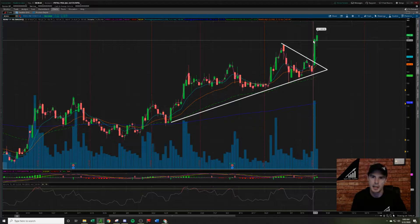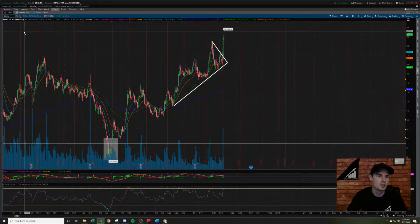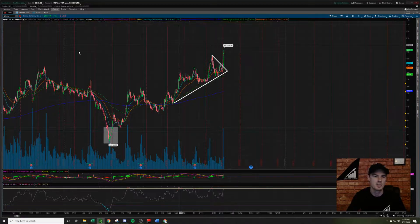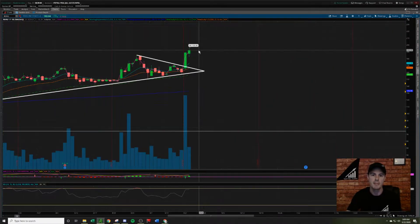Why is an all-time high play a high probability setup? Write this down: there is very little to no resistance overhead. What is stopping this from moving all the way up to 200? Nothing. So at this point we can consider every dollar or every half-dollar mark as a resistance point. For a ticker that is this large in price, that's going to be 195 and then up to 200.